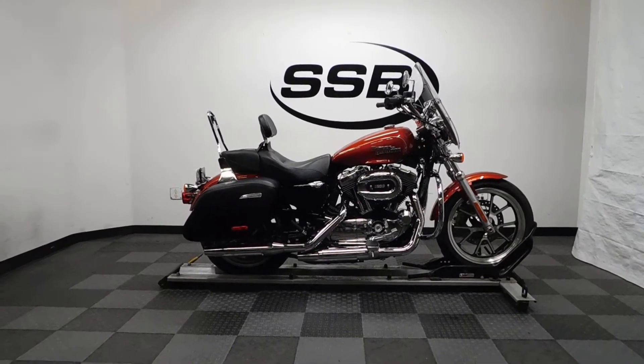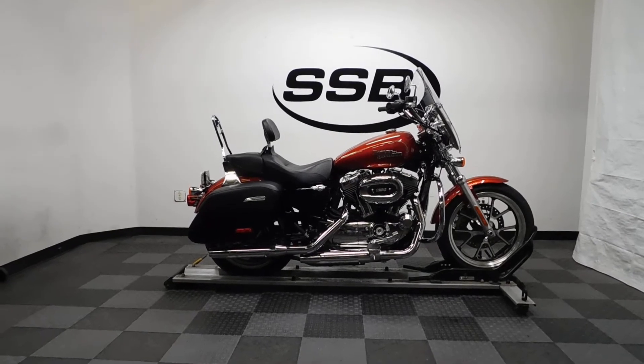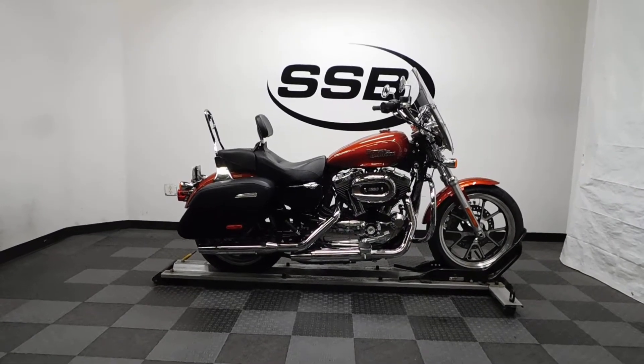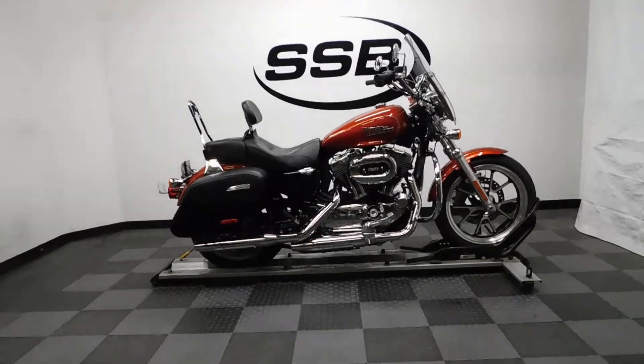This bike has just under 5,300 miles on it and is in near mint condition. It doesn't show any tip over or lay down damage, but it's got a scratch on the left side of the bag that I'll show you. So we'll take our walk around it, show you the highlights, what we found, and then we'll fire it up for you.